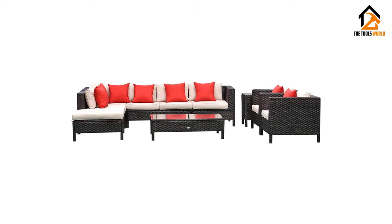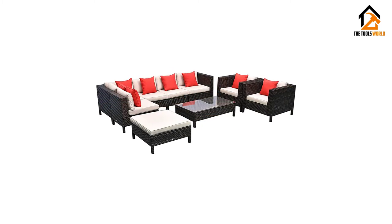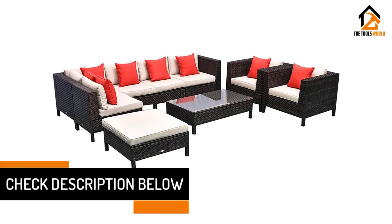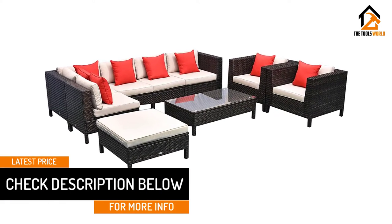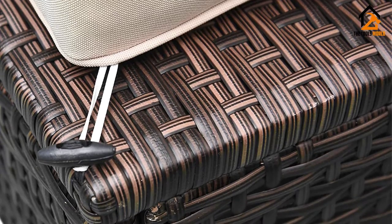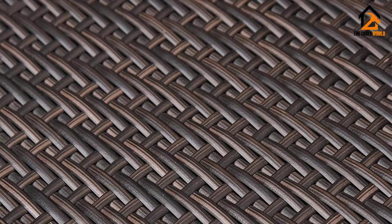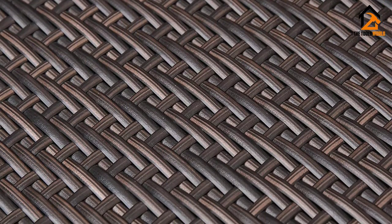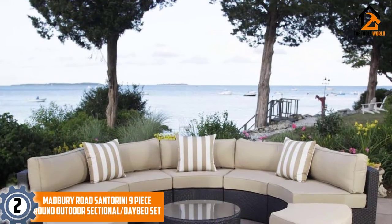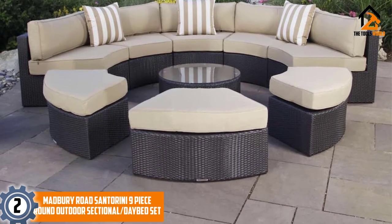All pieces have aluminum frames and resin wicker bodies, making them effectively weatherproof and sturdy while also being lightweight enough to move around with ease. The multi-brown resin wicker is quite beautiful with a great finish, completely wrapping every part of the pieces with precision, while the beige cushioning contrasts nicely with it. The addition of a side table is a welcome and uncommon change that makes this set stand out. Assembly is easy, taking only a couple of hours, and it comes with two years of warranty on the frame and one year on the cushions — a simple, affordable, and complete outdoor sectional.